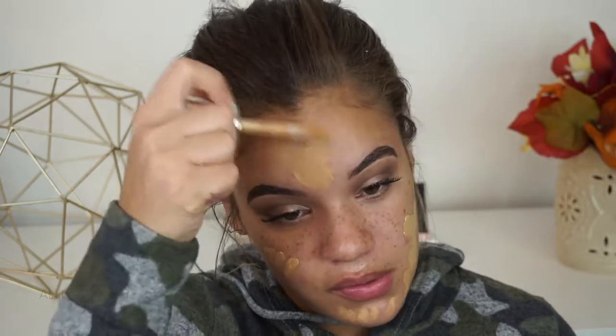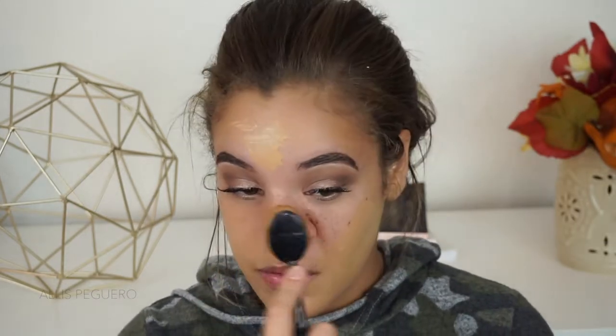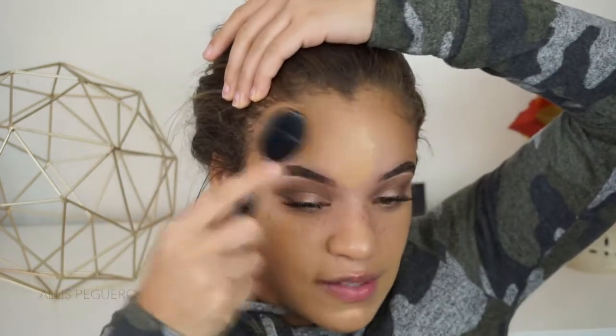I already went ahead and primed my face with some Too Faced Hangover RX Primer, and now I'm just going to go in with some foundation really quickly. Today I'm going to be using the Clinique Beyond Perfecting Foundation Plus Concealer. I am in the shade 8 Golden Neutral. I'm just going to apply it and blend everything out. I'm using this Crown brush — I really don't know what these are even called, but I've been using this a lot this past month over my beauty blender. It's very soft and it really just does a great job at blending my foundation. I usually just take a little bit of Fix Plus and spray it directly onto the brush to wet it a little bit and give it some slip for the foundation.